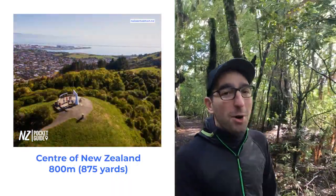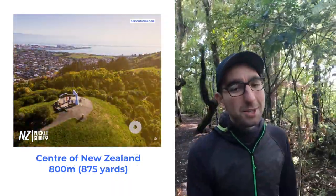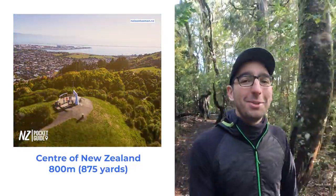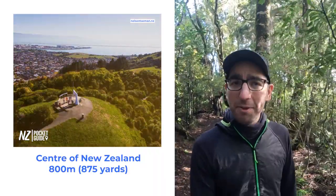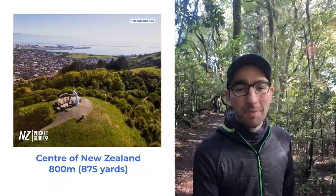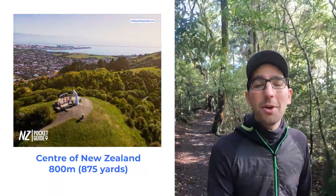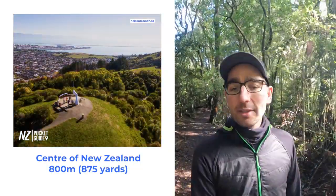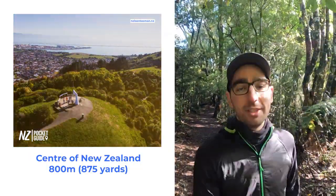Next on our list, we're going back up north to the walk to the Centre of New Zealand. Like in every country in the world, New Zealand has a geographical centre, and it is located near the town of Nelson. The hike to get there is about 30 minutes one way because it's mostly uphill, and it is about 800m, which is 875 yards.